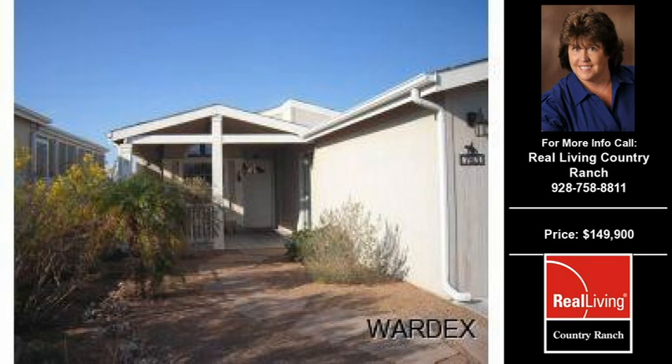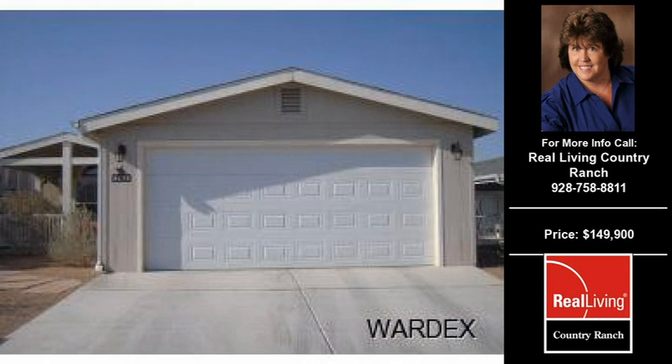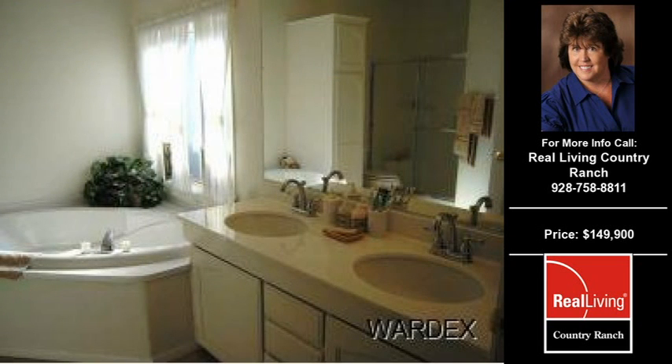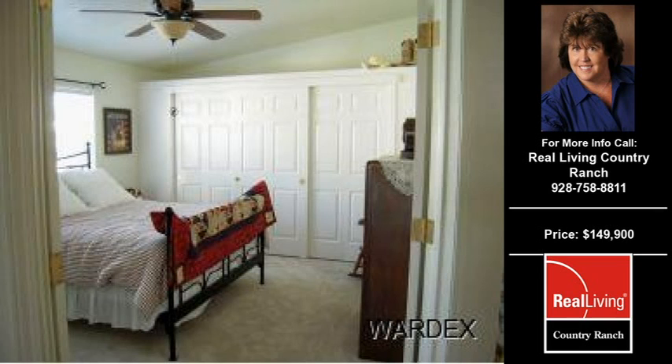Welcome to another property listing from the premier agents of Real Living Country Wrench. This three-bedroom and two-and-a-half bath home was built in 2004. This home is approximately 1,548 square feet and is situated on a 0.1-acre property. For more information on this and other residential properties for sale in this area,